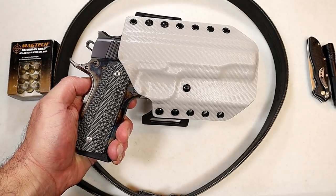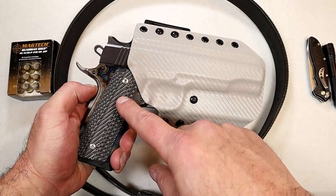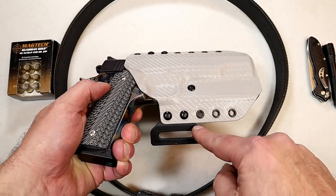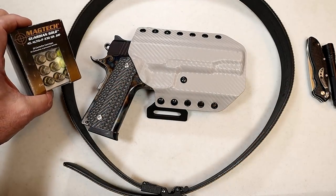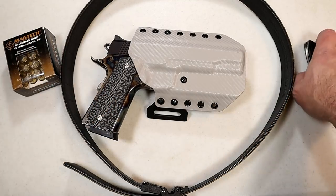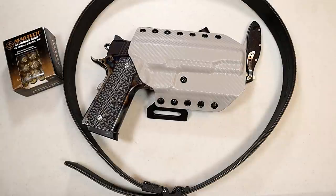We can't forget about you 1911 guys. Here we have a custom Desert Eagle 1911 at $1,000, a $75 outside-the-waistband multi-holster, $60 for the gun belt, and $60 for two boxes of .45 ACP ammo — you're looking at $1,200. Throw a light and a knife on top of that: $1,280.